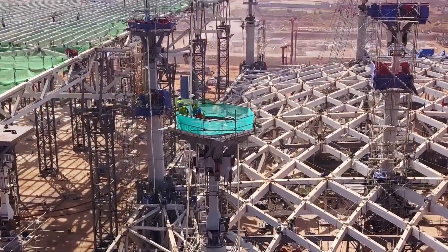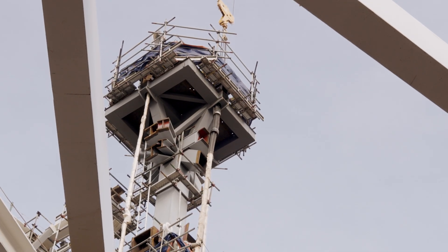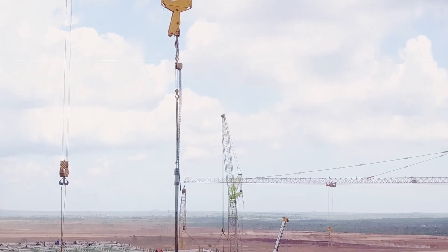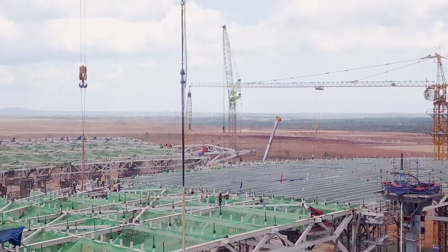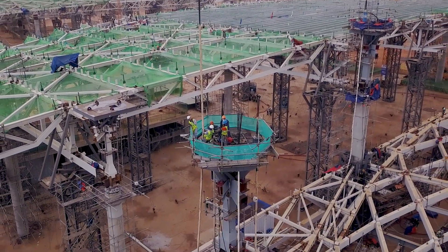Working closely with ATAD from the preparation stage, VSL successfully executed the temporary works design check and lifted the 5,300-tonne center steel roof structure from the third floor to its final position, a height of approximately 16 meters.